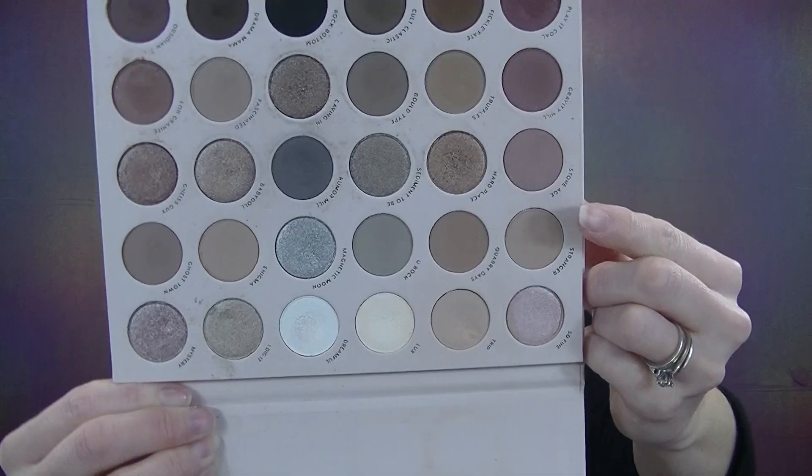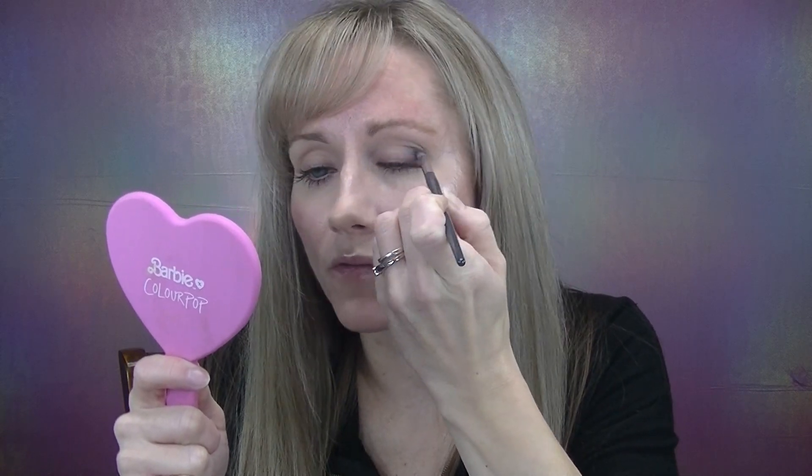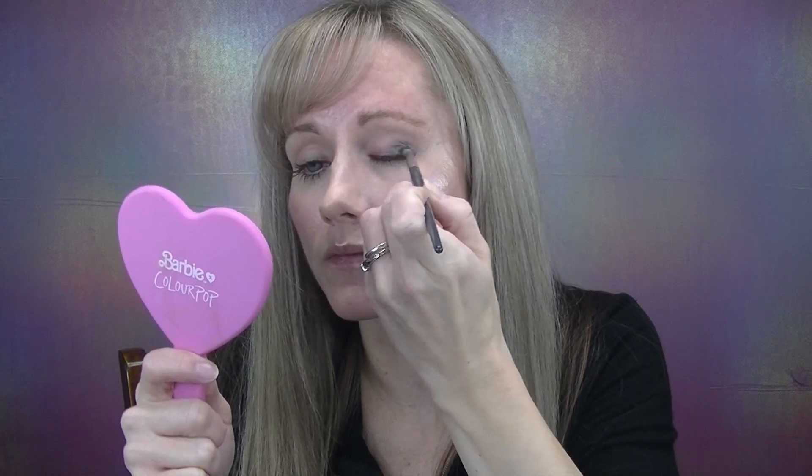Next we're going to create a very easy but beautiful New Year's Eve eye look using the ColourPop Stone Cold Fox palette. Going in with the shade Stranger as a transition — this palette was one of the first mega palettes I ever purchased and I love my cool tones. Next going in with the shade Rumor Mill on the outer crease, doing a little blending. It's a matte cool-tone blue-gray. If you have a warmer tone you can go with a shade that has a bit more warmth. Look at how much more sultry this eye looks just from applying that one shade.